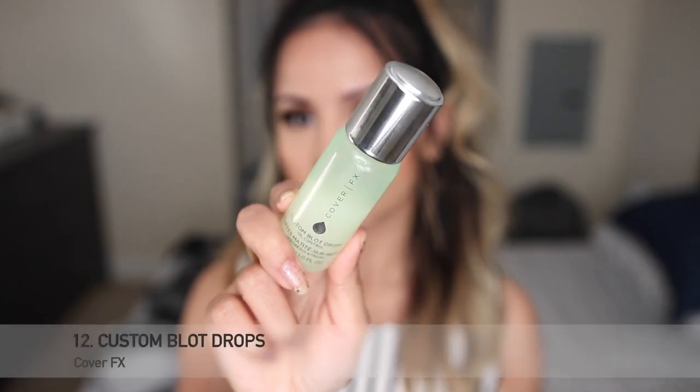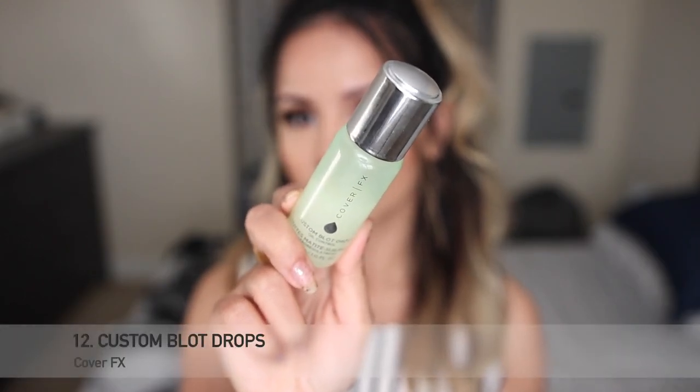This is the Cover FX Custom Blend Drops — it's supposed to help control oil, but I don't feel like it does anything for me except hydrate my face; I still get oily when I use it. I have two bottles of this for some reason. I'm about halfway through and know I can use it up pretty quickly. I'll never repurchase the skin drops, but I just want to finish this one.